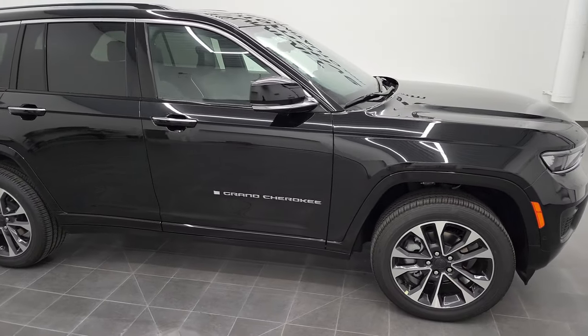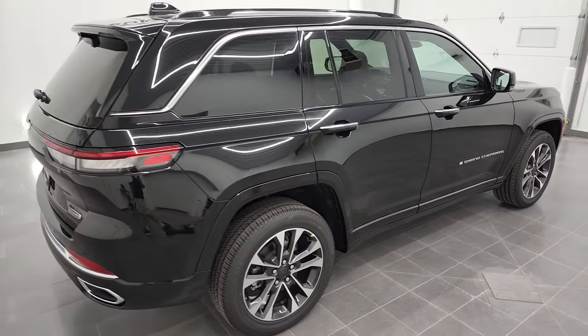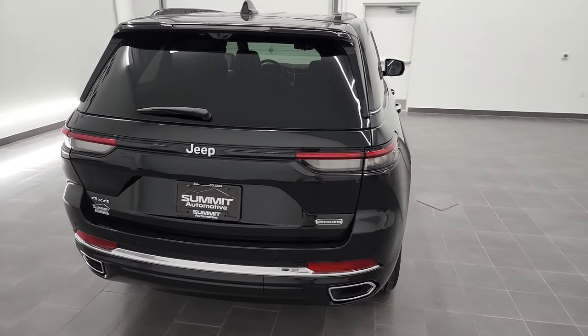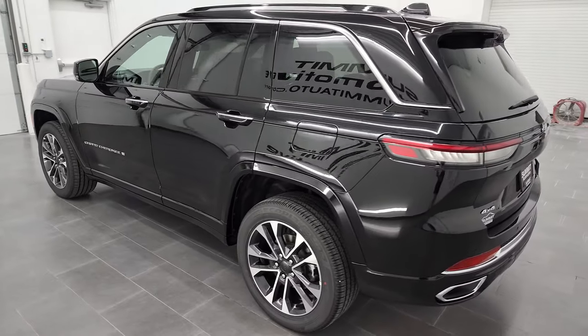Hey everybody, this is Brett and this 2022 all-new Jeep Grand Cherokee Overland is stock number 22J85. I am here at Summit Automotive in Fond du Lac, Wisconsin, your new and used Jeep and Jeep Grand Cherokee headquarters.